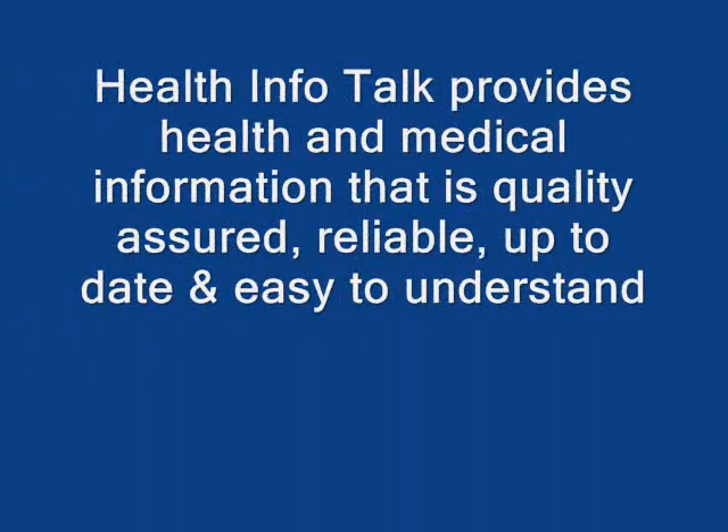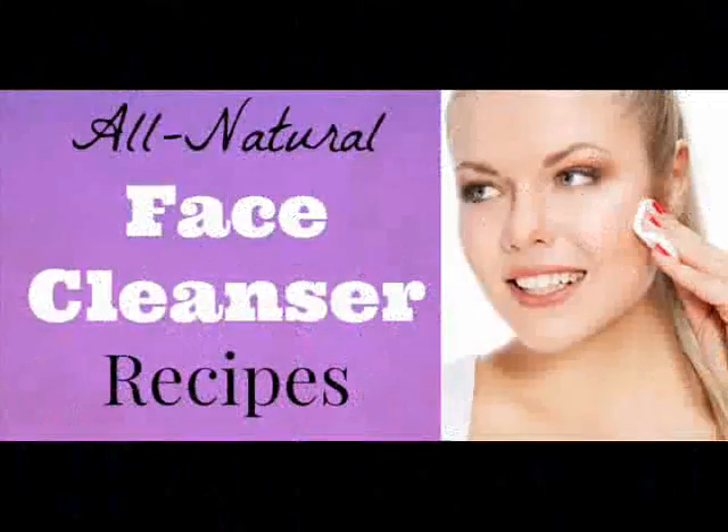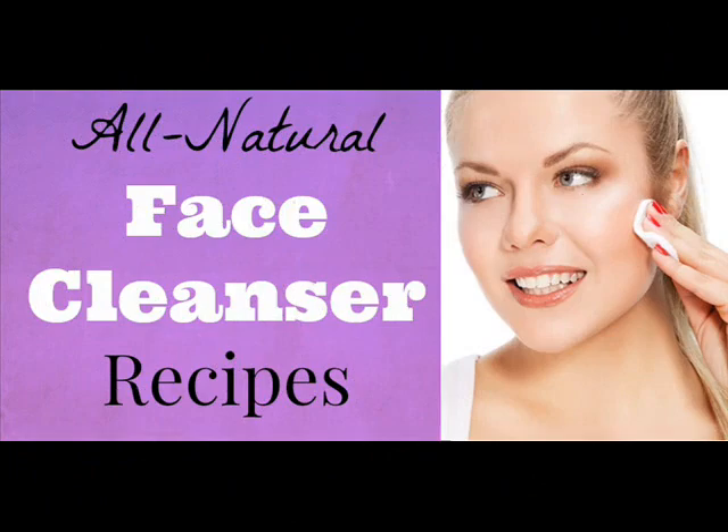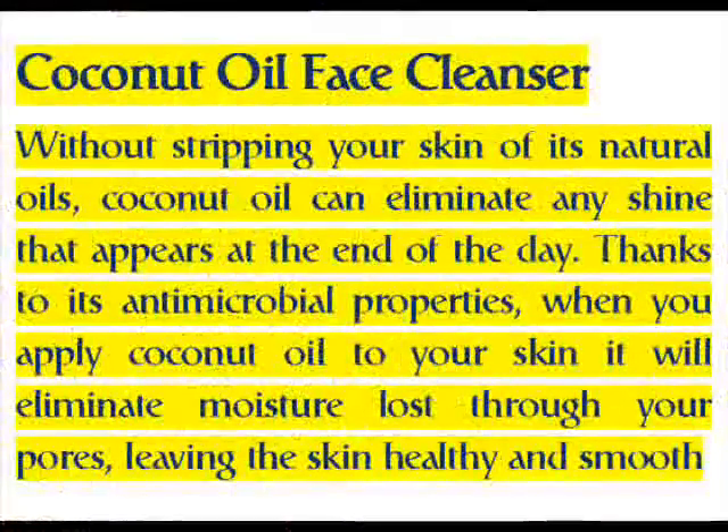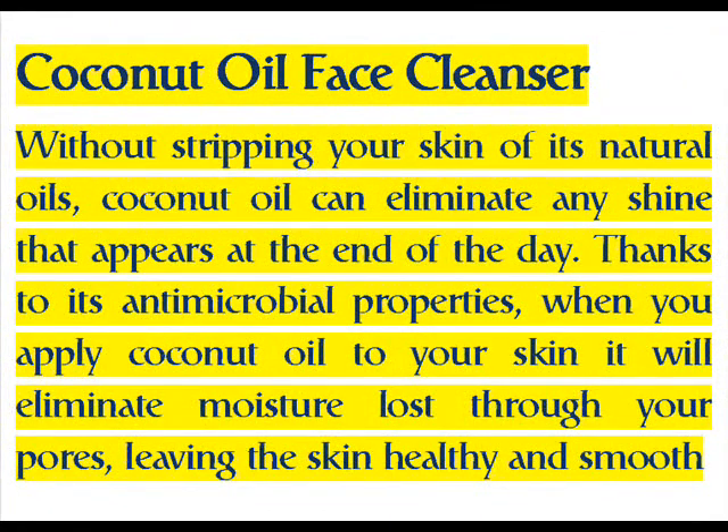Health Info Talk provides health and medical information that is quality assured, reliable, up-to-date, and easy to understand. You don't need fancy, pricey products for smoother, prettier skin. Instead, try these simple natural face cleanser recipes. Coconut oil face cleanser: coconut oil can eliminate any shine that appears at the end of the day without stripping your skin of its natural oils.